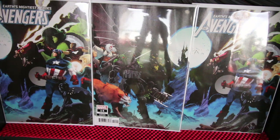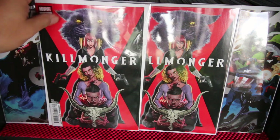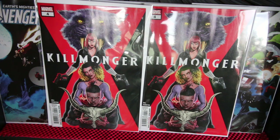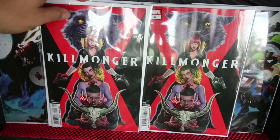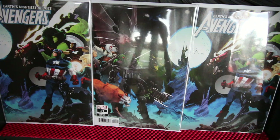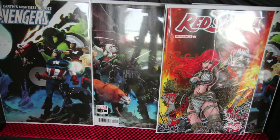Killmonger number four — this is a mini-series that ends at number five. It's an amazing story. Black Widow is also in this story, so check it out.